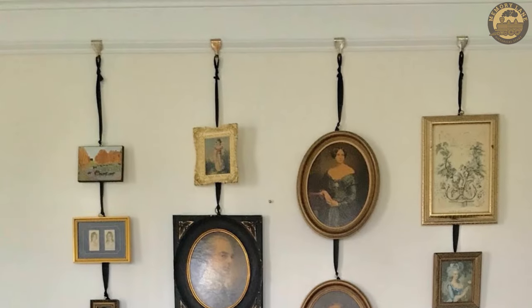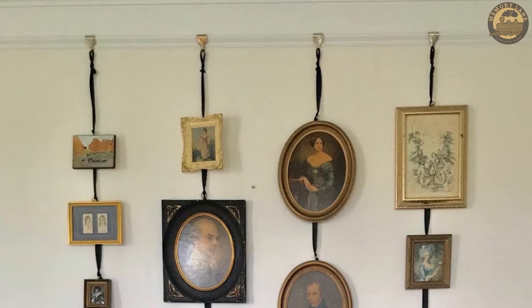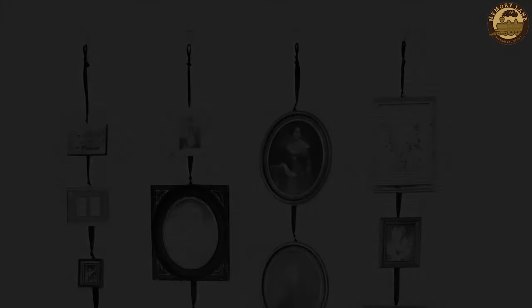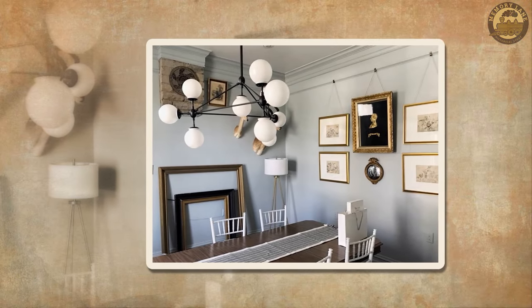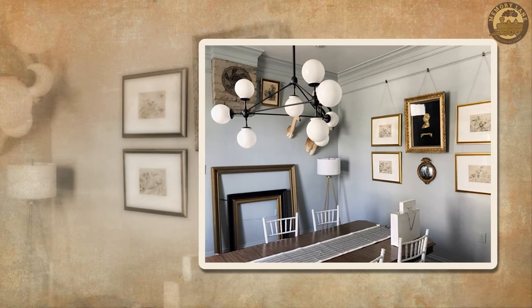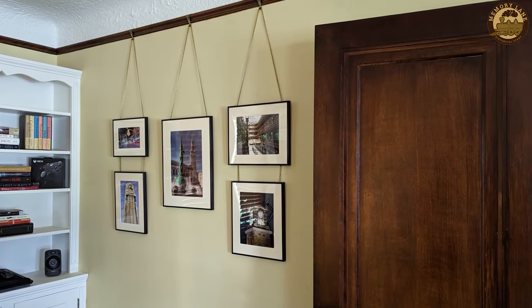Beyond their practicality, picture rails contributed a decorative element to the rooms, enhancing the overall aesthetics — particularly popular in homes constructed during the 19th and early 20th centuries. Picture rails exemplify how individuals from that era seamlessly blended utility with a keen sense of style in their home decor.